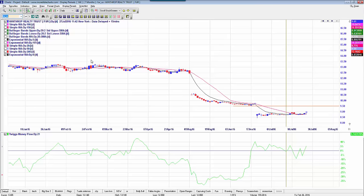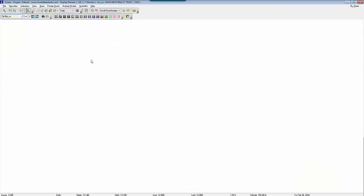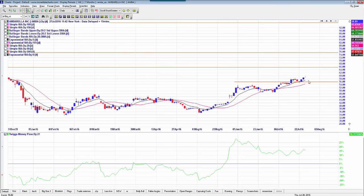We also talked about AMBA, which is still holding its upward move at the moment, but you can start seeing it's possibly getting a little bit soft as well.